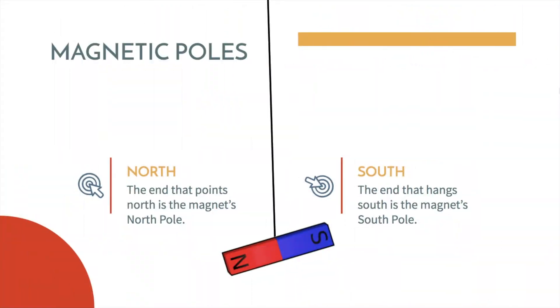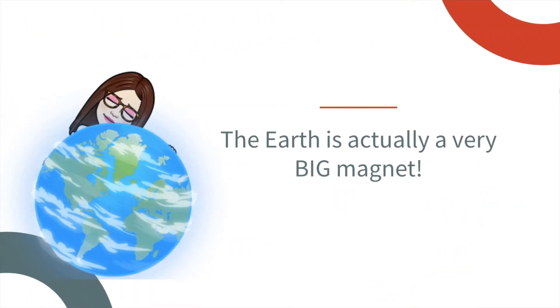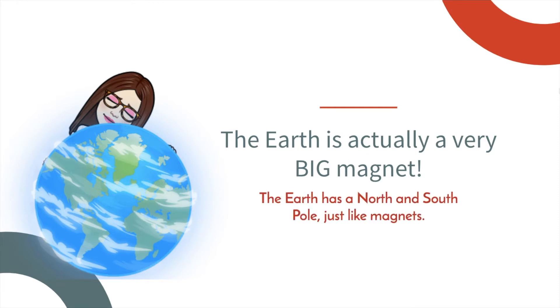Magnet poles. Magnets have two poles, a north and a south pole. The end that points north is the magnet's north pole. The end that hangs south is the magnet's south pole. This is all in relation to our planet. The earth is actually a very big magnet. The earth has a north and south pole just like magnets.